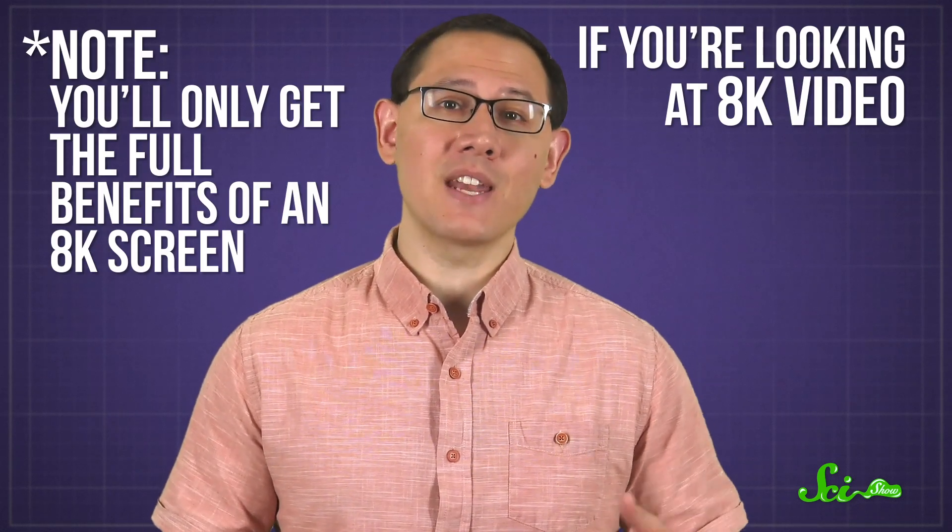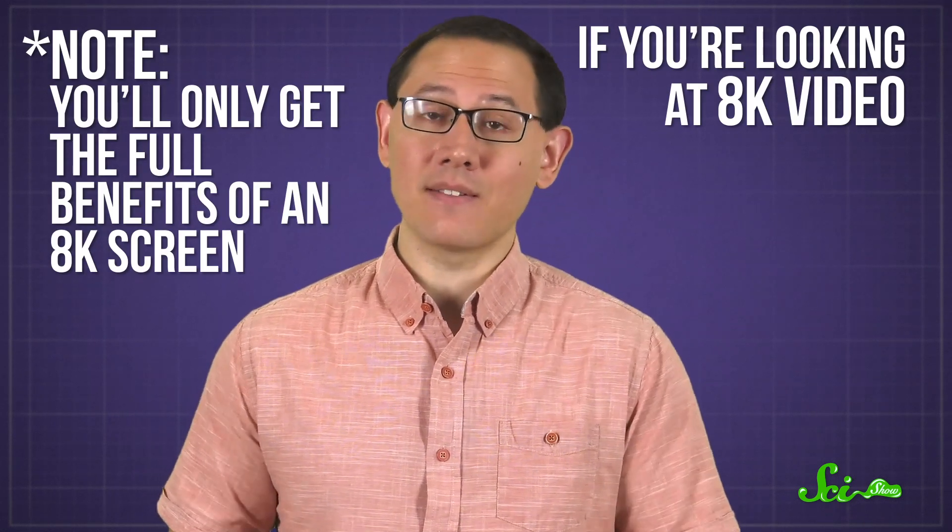But before you run out and buy the latest upgrade, you might consider whether you can even see the increased resolution — and it's very likely that you can't. We should note that you'll only get the full benefits of an 8K screen if you're looking at 8K video.